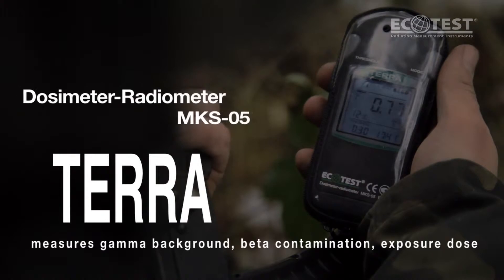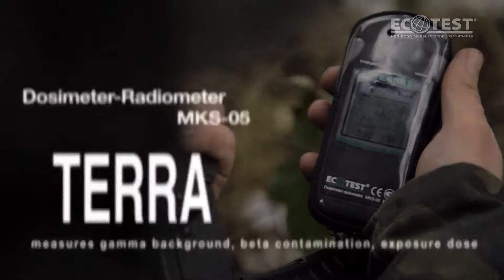Tera, dosimeter radiometer MKSO5, measures gamma background, beta contamination, and exposure dose.